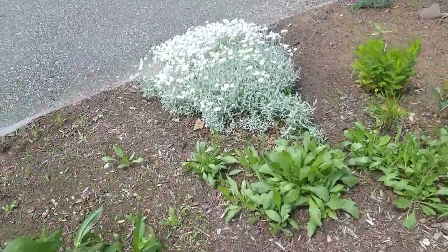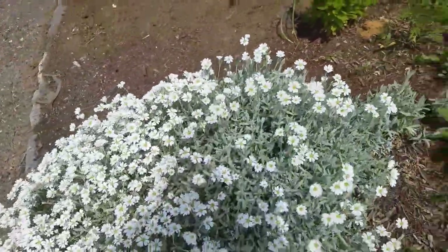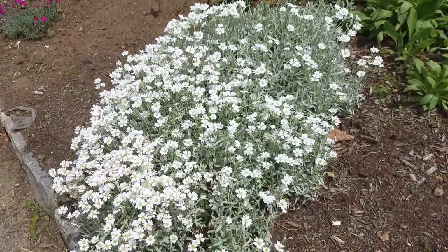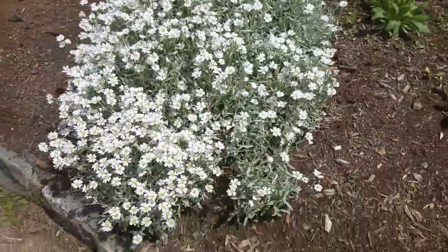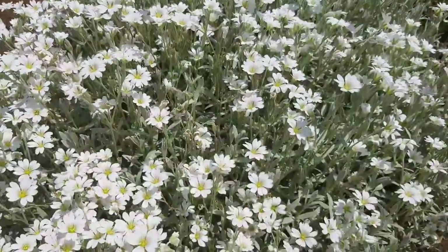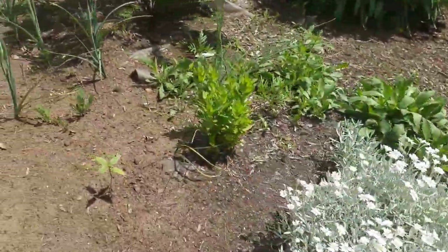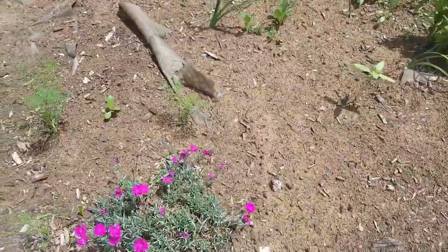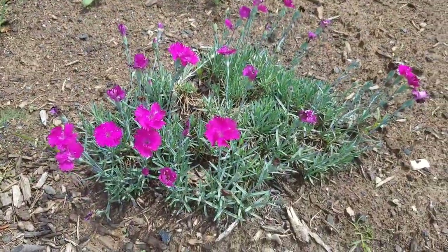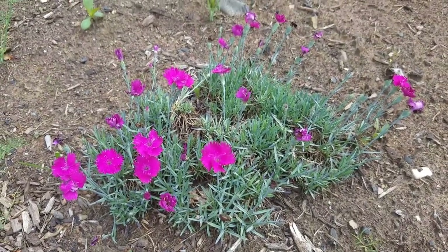Here is a plant that's pretty striking — it has very light grayish-green leaves. It's called Snow in Summer, it's a perennial and it blooms for about a month. It's just so striking with the white flowers and the very pale gray-green leaves.